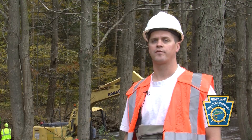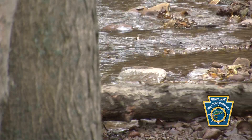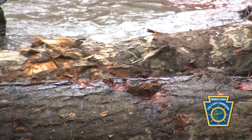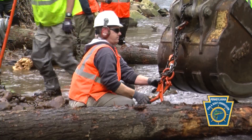We're building a log frame cross vein behind us, and the purpose of the structure is to create a plunge pool or pool habitat on the downstream side of the structure. The logs are physically used in the stream channel to create habitat as well as to create a hydraulic jump to keep that pool scoured out on the downstream side.